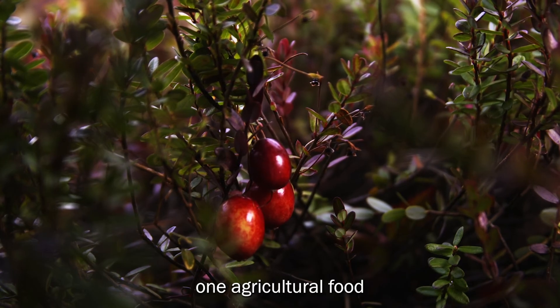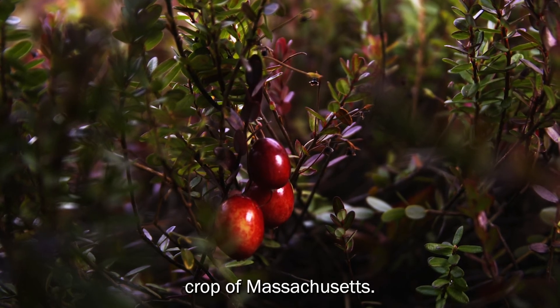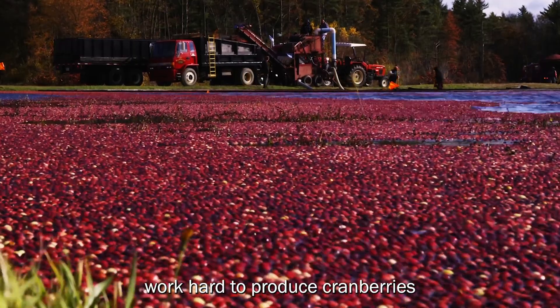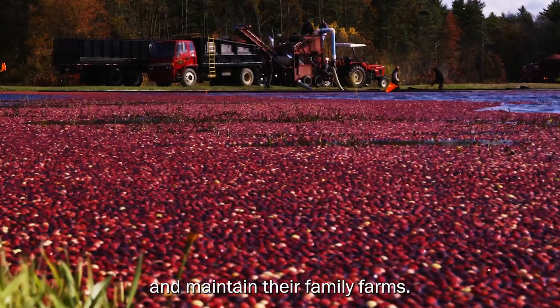Cranberries are the number one agricultural food crop of Massachusetts. Generations of growers work hard to produce cranberries and maintain their family farms.